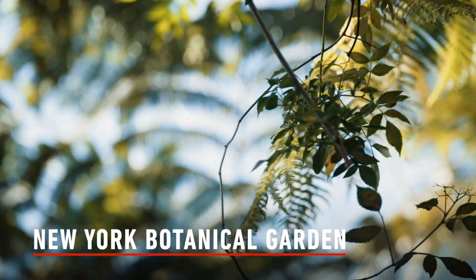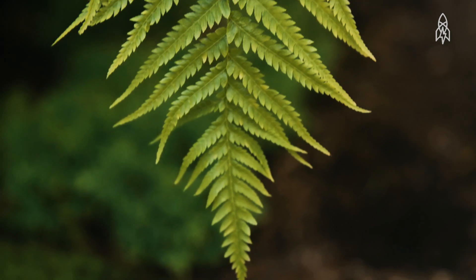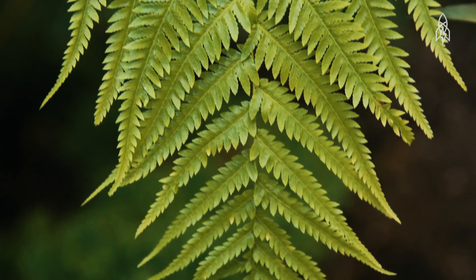Plants are the foundation for all life. Understanding plant diversity is critical to our continued survival.